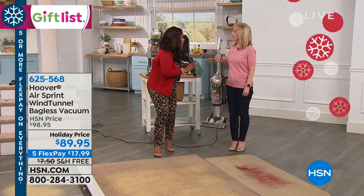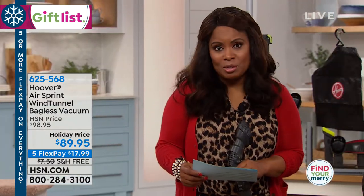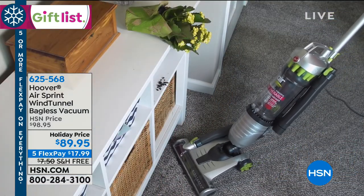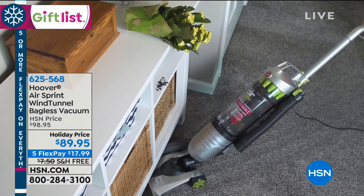Before we get started, I want to tell everybody about the exciting price because you know what vacuums cost. Usually even for a really good vacuum, it's around $100. Our price tonight is $89.95. This is brand new. We even have five flexible payments — it's almost silly — but for $17.99, for $18 plus tax with free shipping and handling.